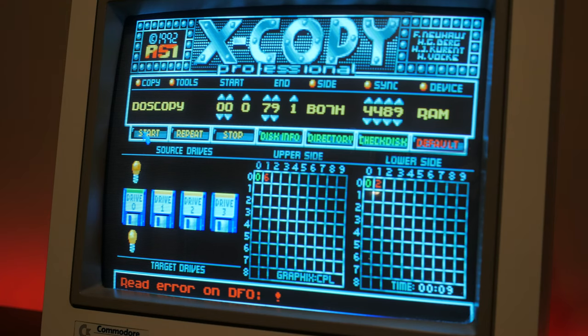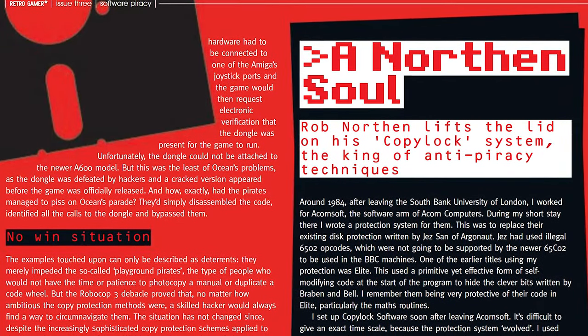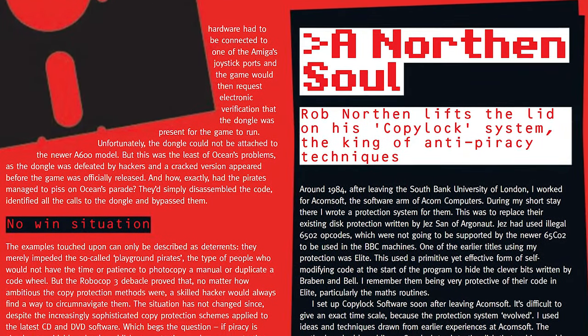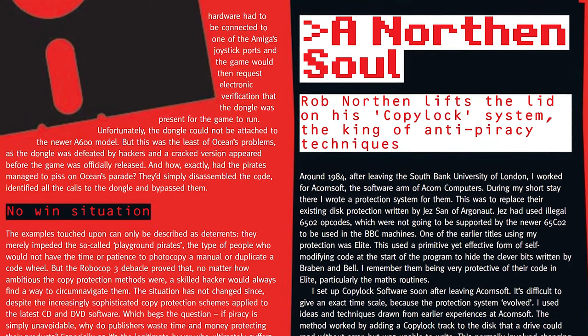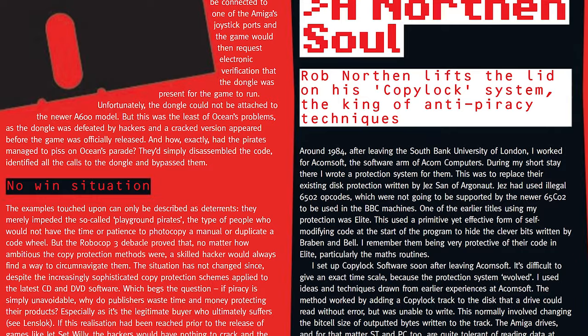There were many different variants of disk copy protection, with one of the most popular known as CopyLock. Developed by Rob Northern, it was used in both the Amiga and ST, with hundreds of games containing this protection, with the first CopyLock game being released in 1987.